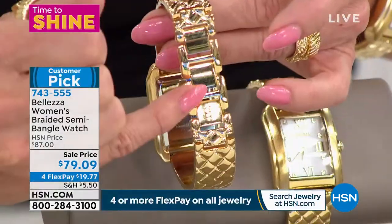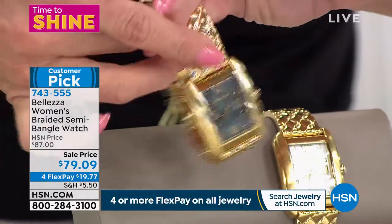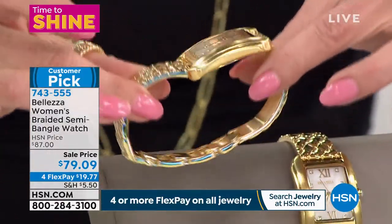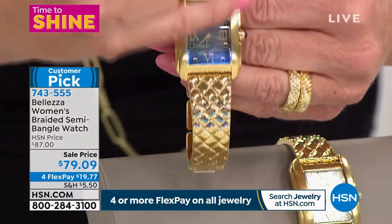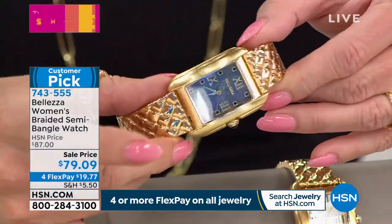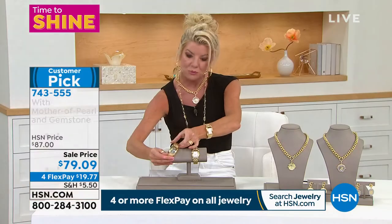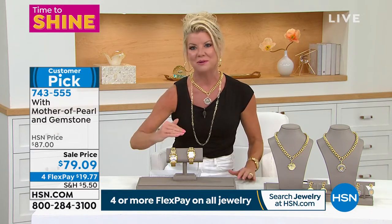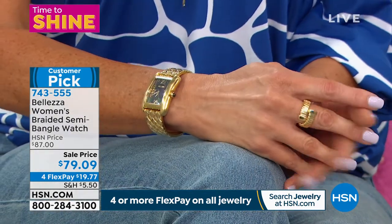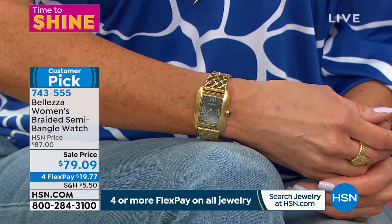What you're looking for in an inexpensive fine timepiece: stainless backing so no sensitivities to worry about, curved so it's custom fit on the wrist, scratch resistant, quartz timing so no winding needed. The black mother of pearl shows beautiful iridescent colors. Comes in a beautiful gift box with a three-year warranty included. Today it's the first time best value we've ever done — originally launched at $87. Now at $79.09, with flex pay under $20.